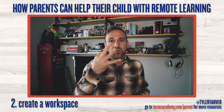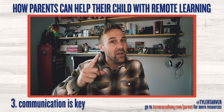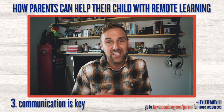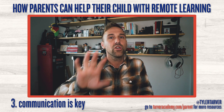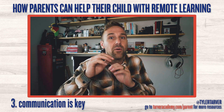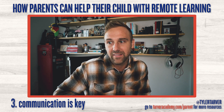Number three: communication is key. Talk to your child every single day — don't just ask 'did you do your work?' Have them show you where they completed their assignments. This holds them accountable and helps you learn the platform so you can help when they're confused. You also need to communicate with their teachers. Teachers want to hear from you. Reach out and say 'hey, how is little Johnny doing?' — not in an accusatory way. Talking to teachers once a week is good enough to stay in the loop and create a triangle of communication between you, your child, and the teacher.